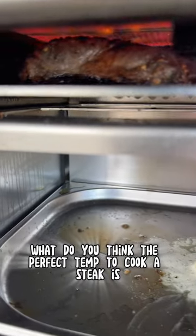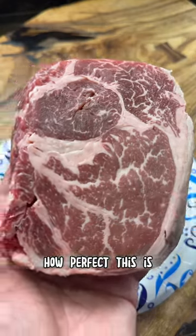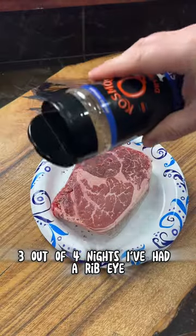What do you think the perfect temp to cook a steak is? If you would have told me 1500 degrees, I would have told you you're crazy. But here I am eating the perfect steak. How perfect? This is 3 out of 4 nights I've had a ribeye.